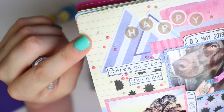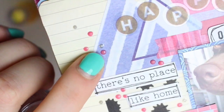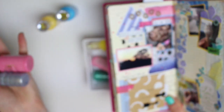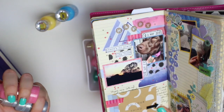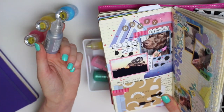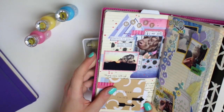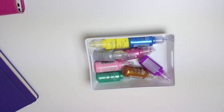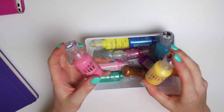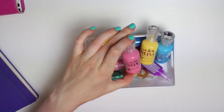I don't know if you can tell particularly well the difference in how they dry, but you can see the pink Nuvo one is more domed whereas the silver Dovecraft one is a little bit more pointy. It doesn't make a massive difference — it's just a preference. It could just be me not having found the perfect technique yet. But yeah, those have been a definite go-to favourite recently and I really want to get more of them, so if anyone knows about the Nuvo Drops please let me know.